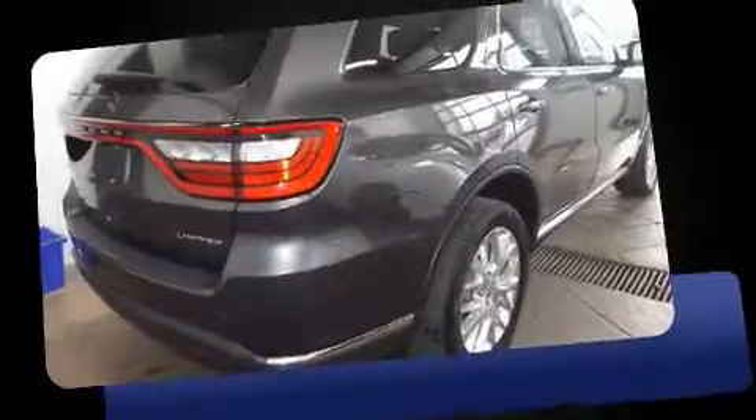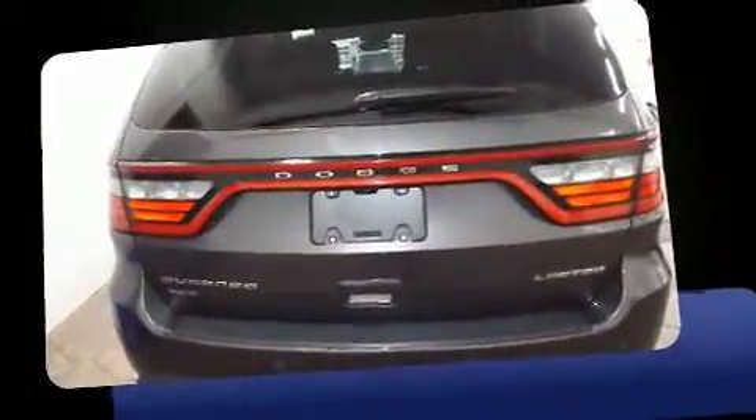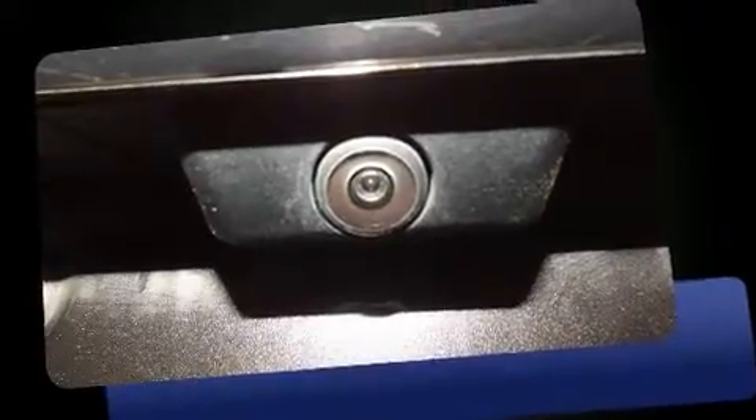Load your family into the 2016 Dodge Durango. It features all-wheel drive versatility, an automatic transmission, and a refined six-cylinder engine. A wealth of standard features means that you no longer have to sacrifice — like power windows, mirrors, and seats.